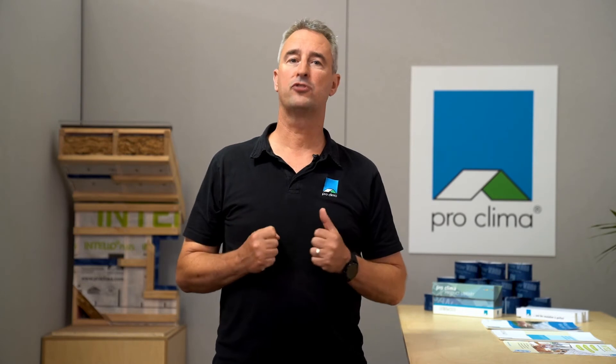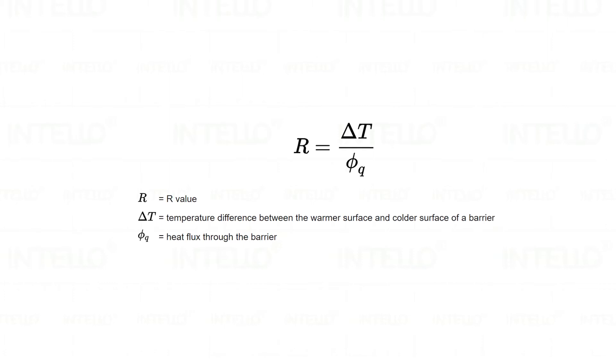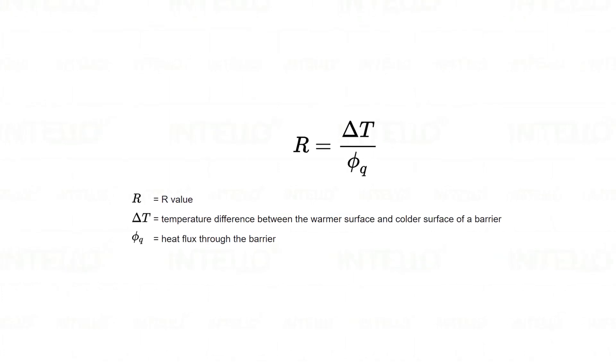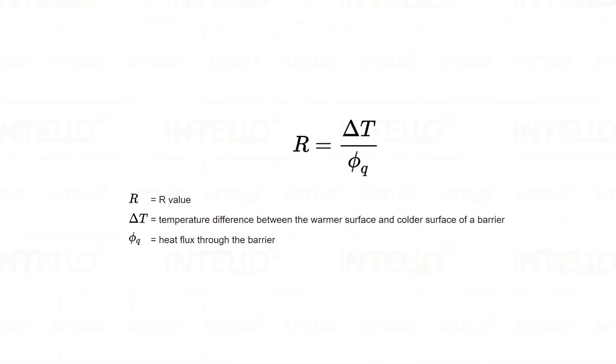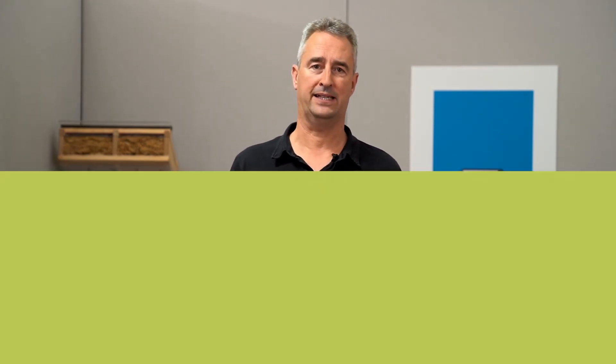An insulating material's resistance to conductive heat flow is measured or rated in terms of its thermal resistance, or R-value. The higher the R-value, the greater the insulating effectiveness. The R-value depends on the type of insulation, its thickness, and its density. The effectiveness of an insulation material's resistance to heat flow also depends on how and where the insulation is installed, and how airtight the building is.